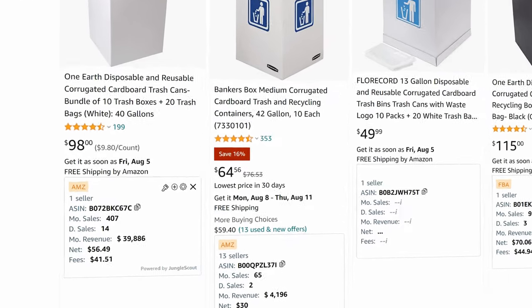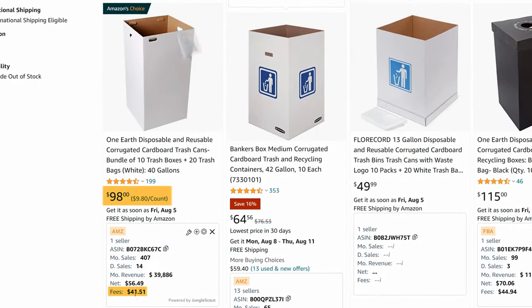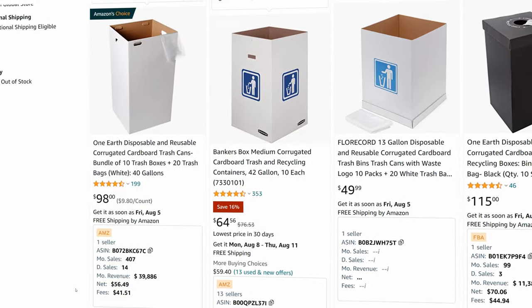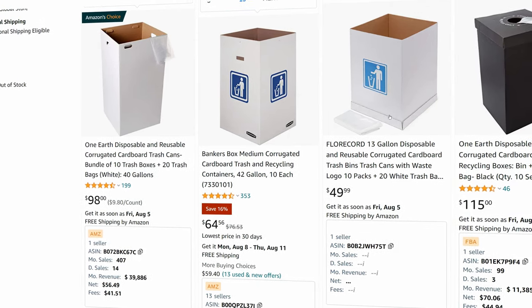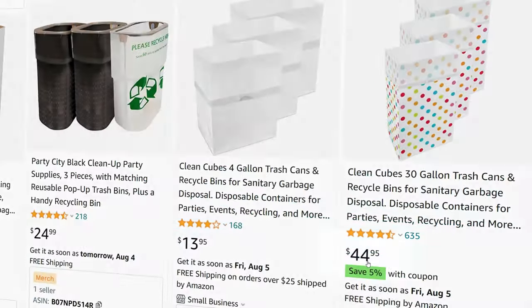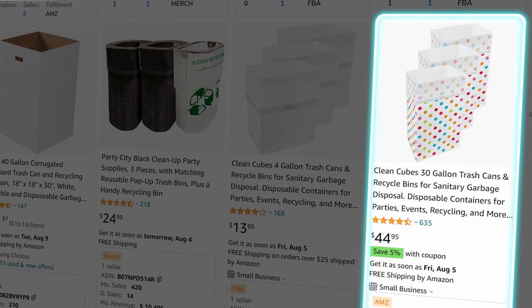The fees here are very, very high — almost half of that sell price, which is a much worse relationship than the previous product. Anytime you have a product like this, how you fold and package it will have a massive impact on your profit margin. One thing I did find interesting: scrolling down, at 635 reviews and a $45 sell price, there are 650 sales per month. These versions are specifically for parties, so if it's that type of event, you could get more creative with the design — that's a tangent market to consider.